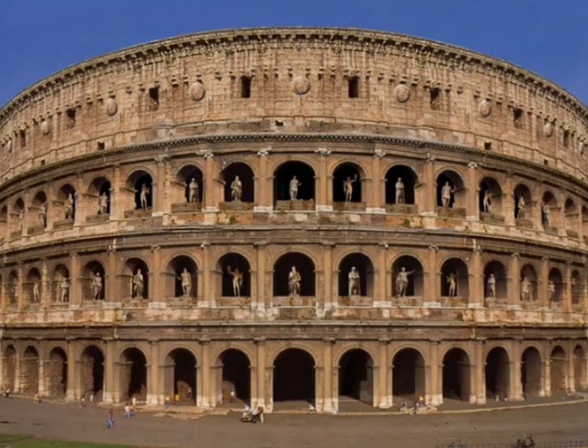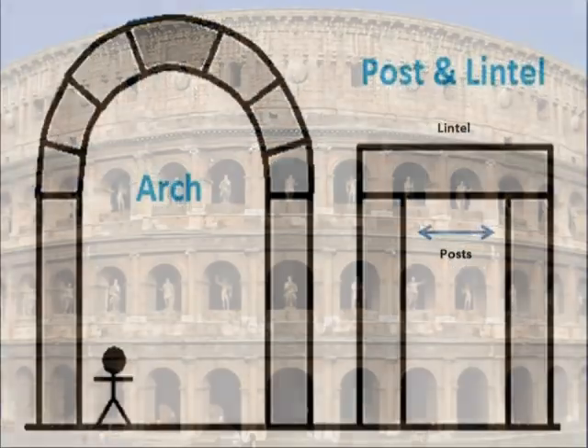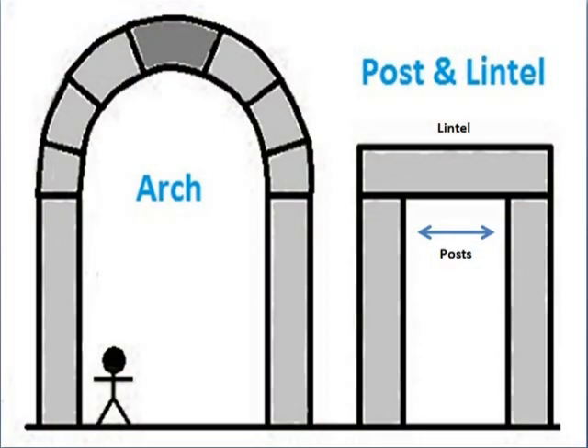As you can see in this image, the Colosseum is made up of numerous arches. And from this diagram, we can see that the development of the arch enabled larger buildings.